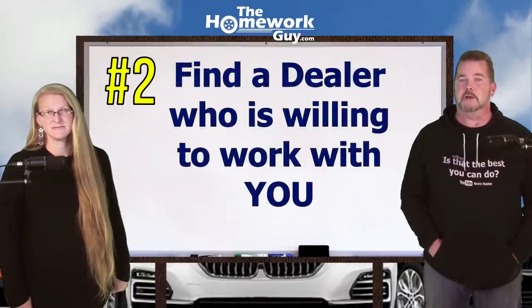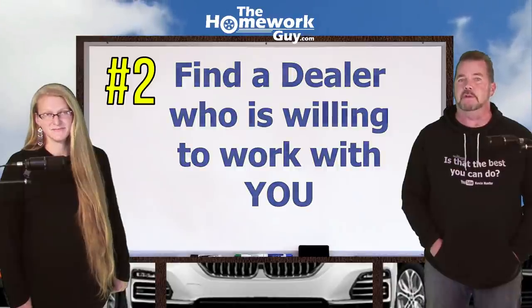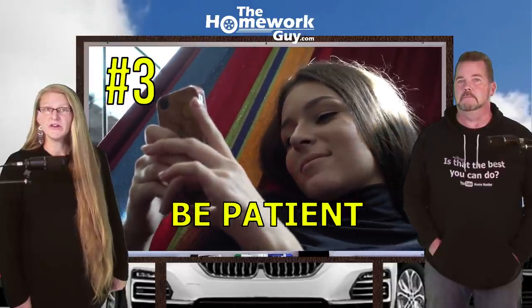Number two: find a dealer who's willing to work with you and isn't trying to push or bully you. You're more likely to find a friendlier dealer by working with one who has more inventory on their lot. If you're talking to them about their last car, they'll treat it like gold and charge you accordingly. If they have a lot of inventory, they feel more confident and secure, so start there.